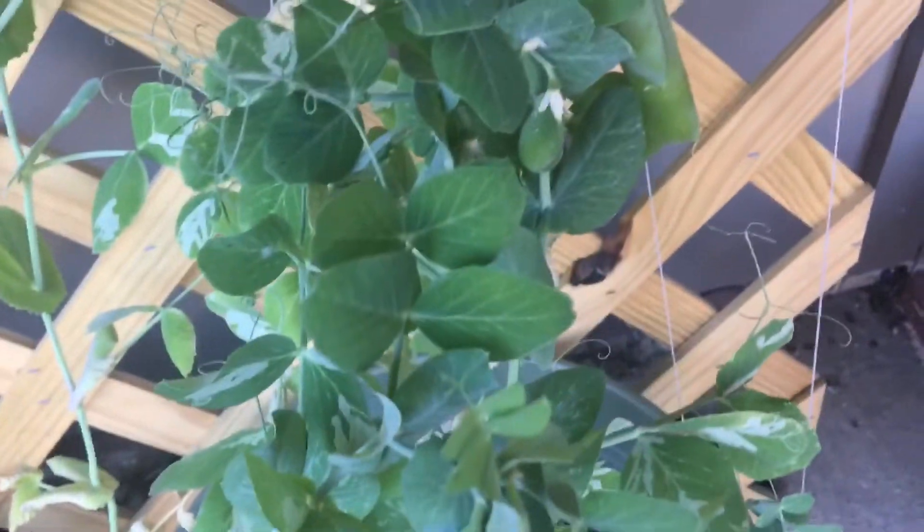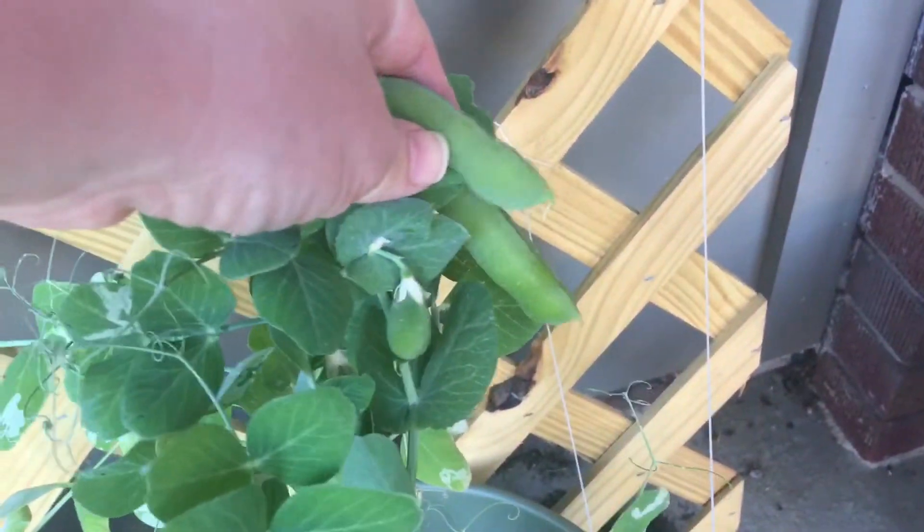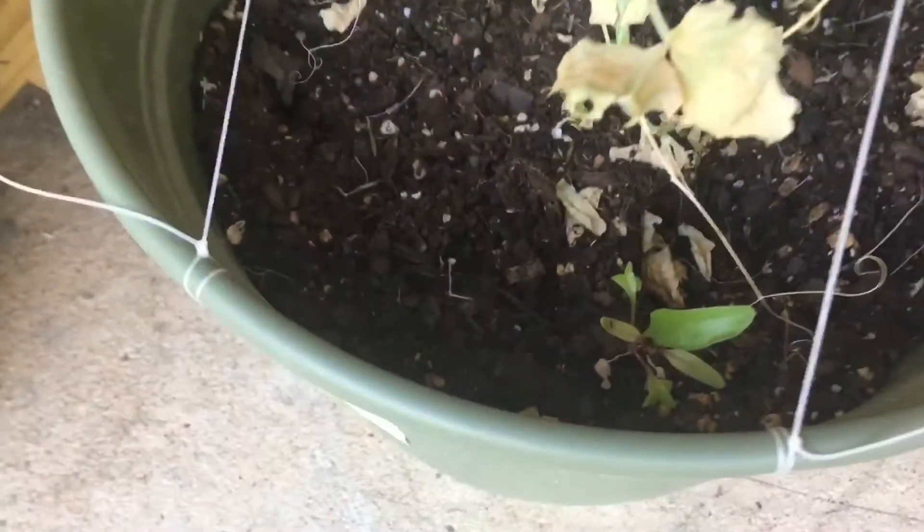If you come over here, we have our little duck. Whoa! There are flowers. Swiss chard.